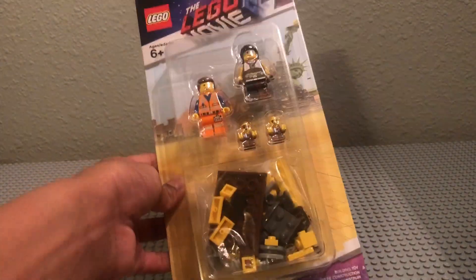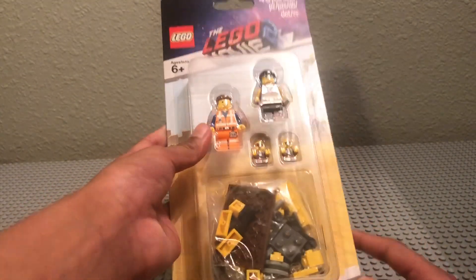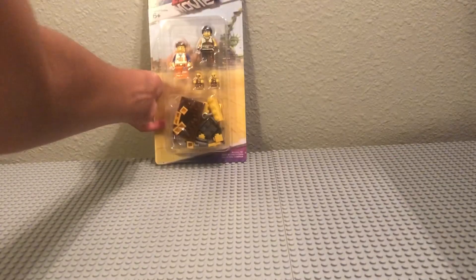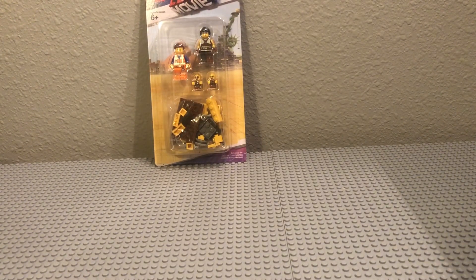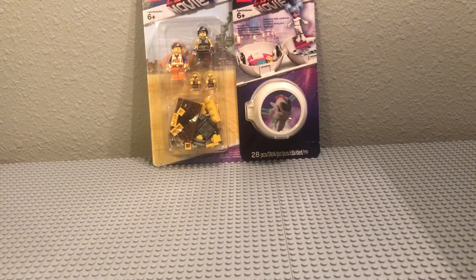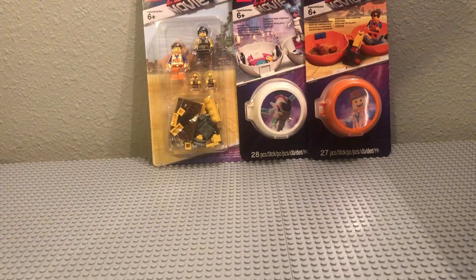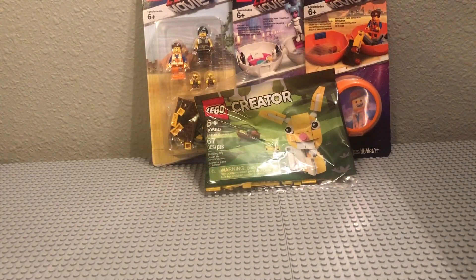Let me show you guys what we got. So first, this was Lego Movie 2 stuff. We have this mint — it comes with some pieces and four minifigures. This was on clearance for, I believe, $6. Then we got two pods: we have Sweet Mayhem from Lego Movie 2, which was $4, and then we have Emmet, which was also $4. And finally, we had the freebie, which was the Easter Bunny. But there's a little story.